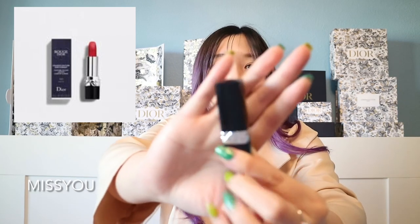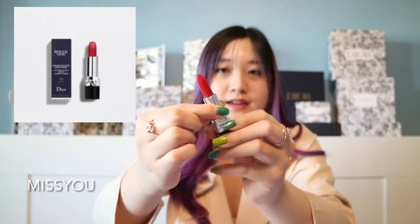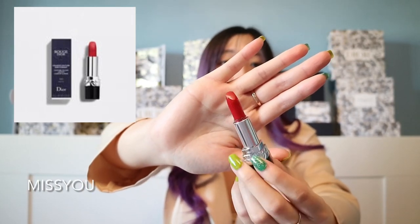The next code is MISS YOU. You get a miniature 99 red Dior lipstick. Usually when they include a miniature lipstick, it's always the 99 red. It's a super beautiful classic Dior red lipstick.